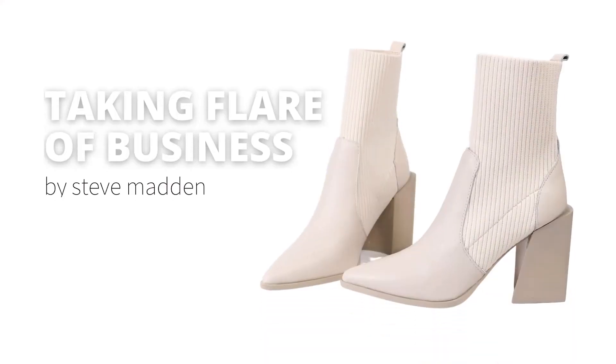Hi guys, I'm Tara with Elle Blue, and today we are going over one of my favorite shoes made by Steve Madden. This is by far one of the cutest booties they have come out with — it is the Tackle.